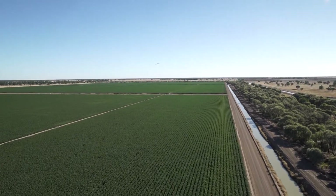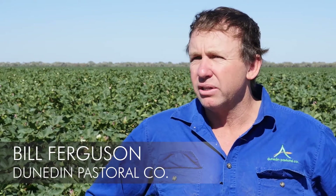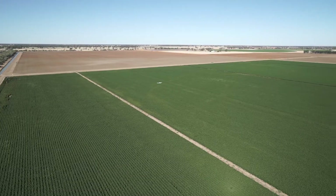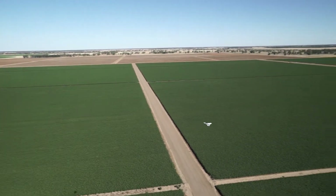Growing cotton is a huge cost and the more we can minimise our costs with technology, the better off we can be down the track, the more efficient we can be basically. The technological changes that we've seen particularly in the last 10 years have been very dramatic, particularly in light of things like GPS and now the advent of drones in the industry is bringing benefits to farmers that we could never have realised 10 or 15 years ago.